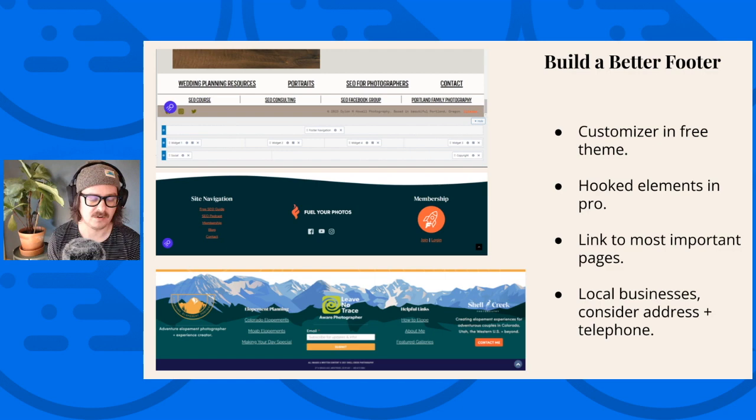Similarly, building a better nav and header matters. You might see site links under most URLs in search results. One of the strongest signals you can send to Google about which pages are important is which pages are in your nav. You should also remember that Google is primarily crawling the mobile version of people's websites, so if you have a separate menu for mobile, be sure to check that and not just your desktop menu.